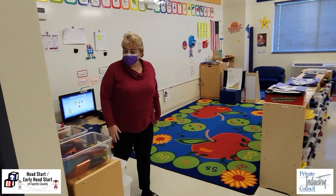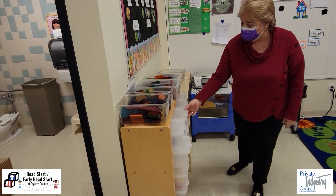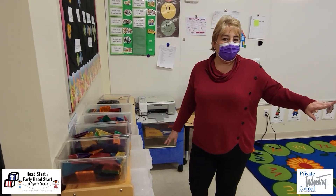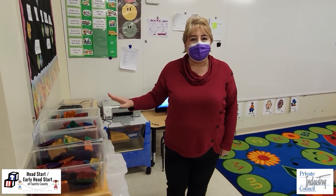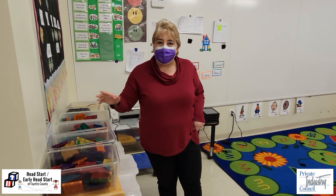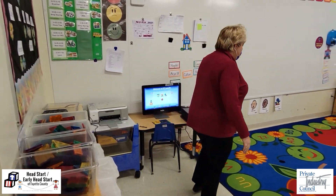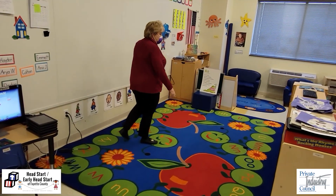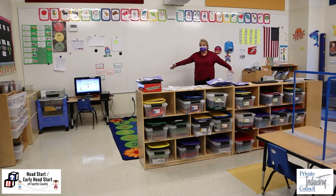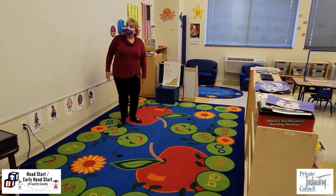Over here we have our table toys and as you can see they are all in individual bins. That's so that the children can pick up their table toys, go over to the table and do their learning, and then when they come back at the end of the day we spray them and no one is cross-contaminated. Over here we have our circle area and as you can see we only have 10 children — there's plenty of room for the children to social distance themselves.